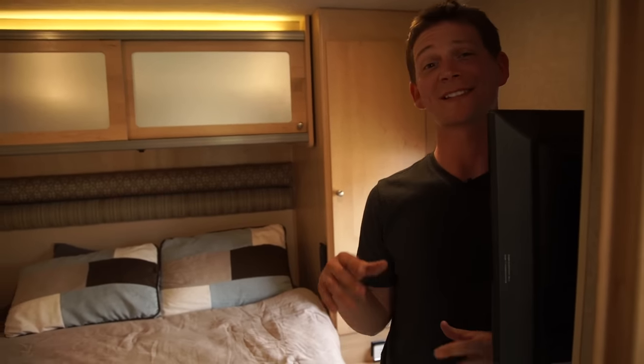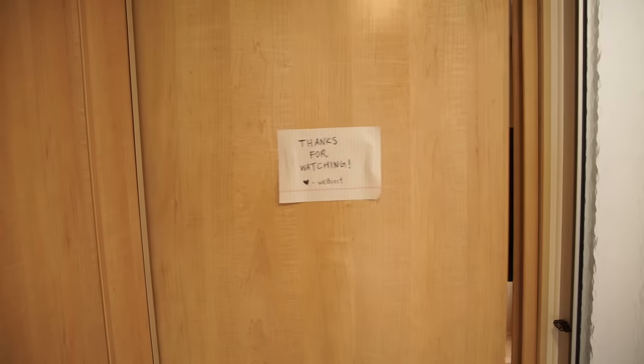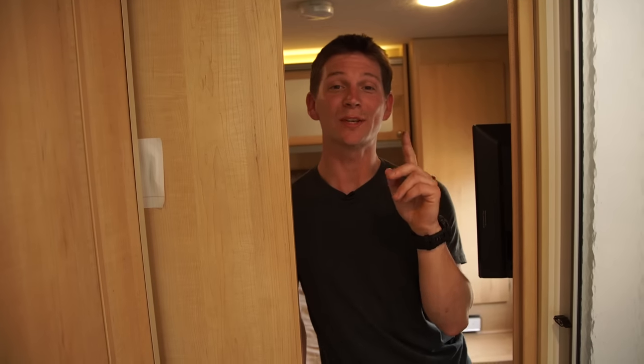Driving all around the Intermountain West is a little tiring, so I'm going to take a nap. I need you guys to kind of head out so I could rest. See you later. Oh, yeah. Don't forget to subscribe to WeBoost's YouTube channel so you get more great content like this. See ya.